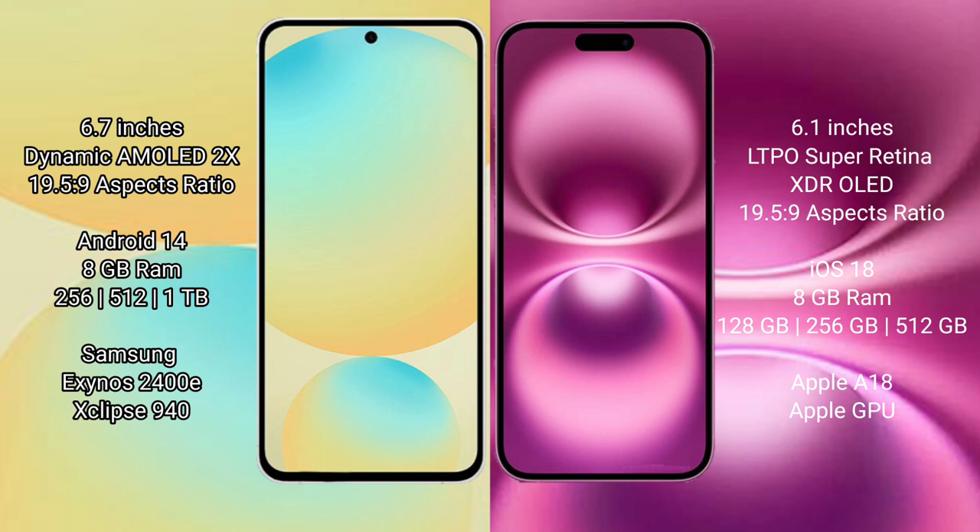The Samsung Galaxy S24 FE runs on the Android 14 operating system. The iPhone 16 runs on the iOS 18 operating system.